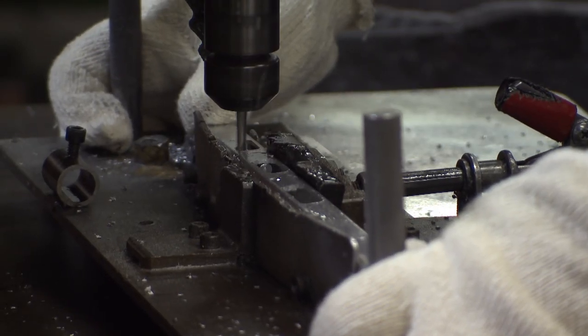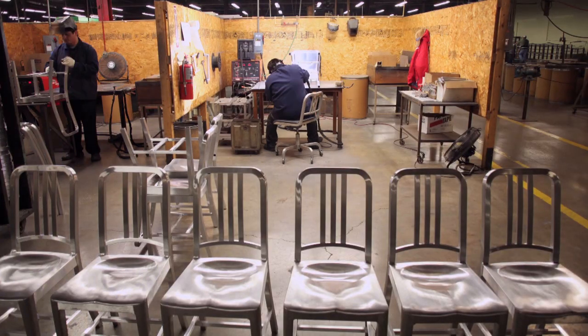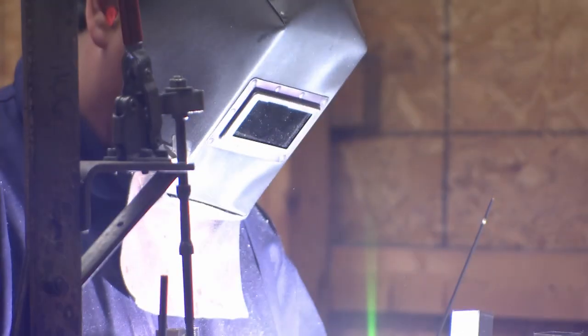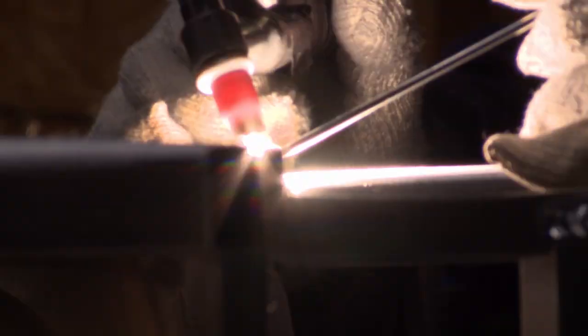Slots are routed where the crossbar at the back of the chair will go. The chair parts are then welded by craftsmen, who make this exacting job look very easy. The welding process is one at a time — there are no automated machines as far as making the 1006. None whatsoever. It's all done by craftsmen.